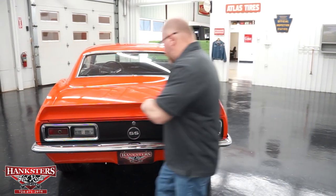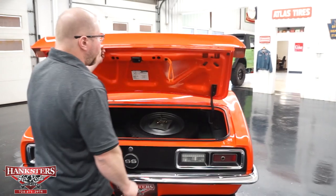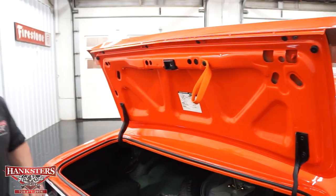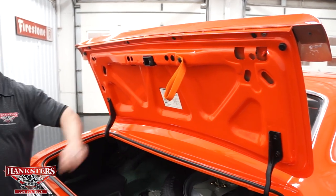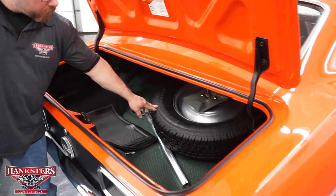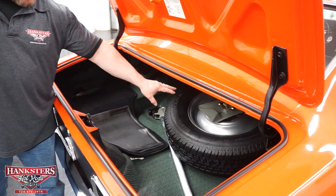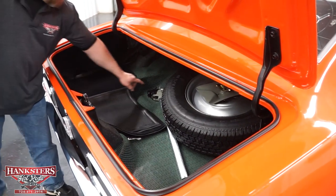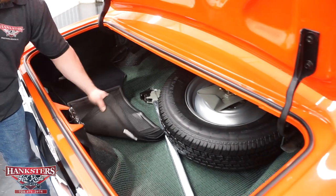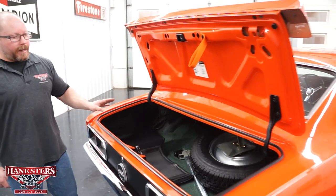Opening the trunk lid, there's a nice pull handle added for convenience. The underside of the trunk is painted hugger orange, just like the rest of the car. Inside there's a full-size spare on a steel wheel with all the correct hold-downs. There's also a bumper jack that looks new, a set of floor mats, and a nice trunk mat. The trunk floor is in great condition.